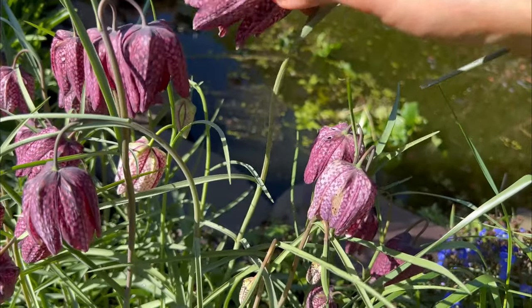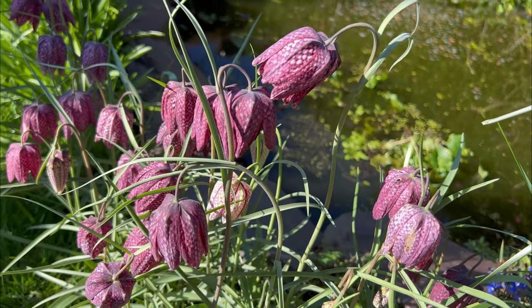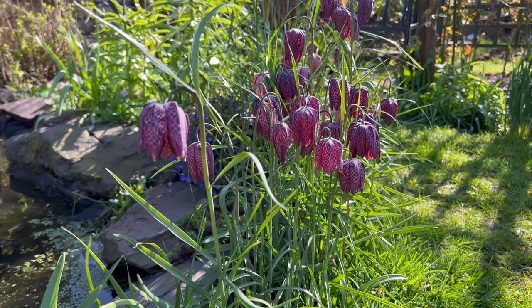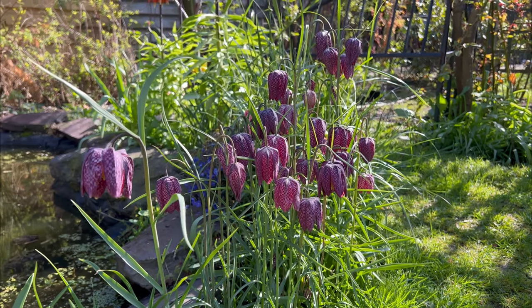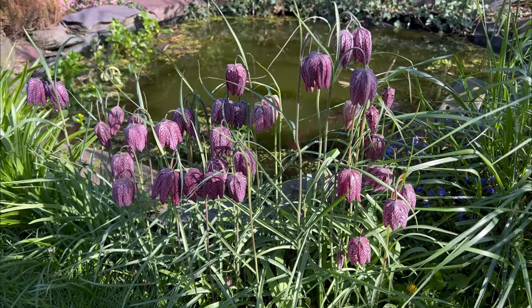The snake's head fritillary is an unmistakable plant. Look for its checkered purple, pink, or even white bell-shaped flowers nodding on thin stems. It has narrow grey-green leaves that appear at the base of the plant and occasionally up the stem.